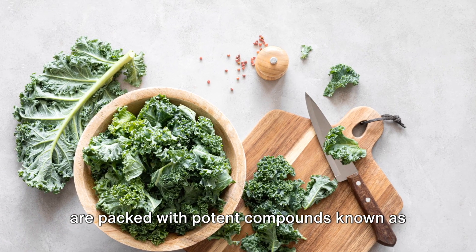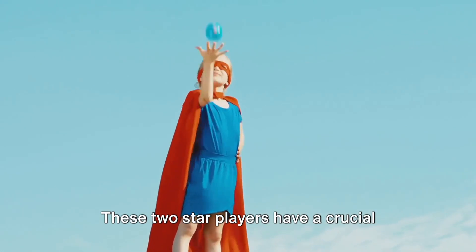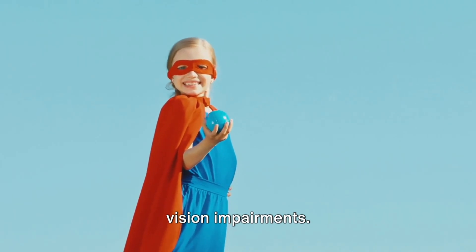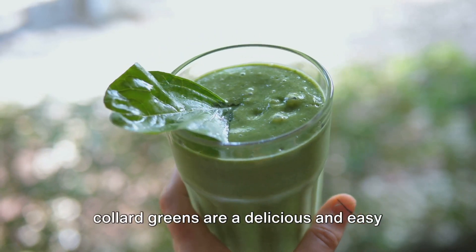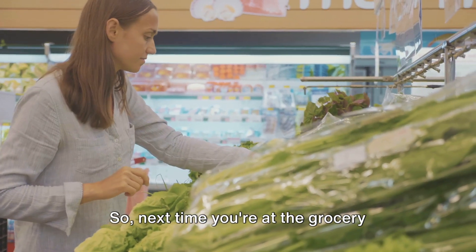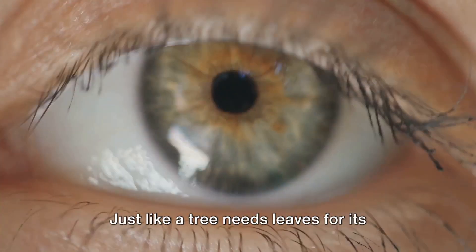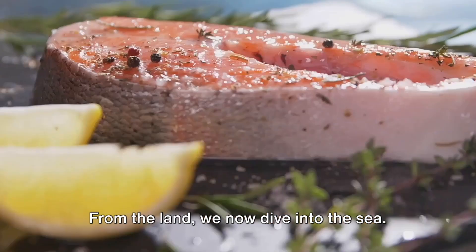Moving on to another superhero in the world of eye health: leafy greens. These vibrant, nutrient-dense powerhouses are packed with potent compounds known as lutein and zeaxanthin. These two star players have a crucial role in preventing age-related macular degeneration and cataracts, two common vision impairments. Leafy greens such as spinach, kale, and collard greens are a delicious and easy way to incorporate these essential nutrients into your daily diet. Just like a tree needs leaves for its survival, your eyes need leafy greens for their well-being.